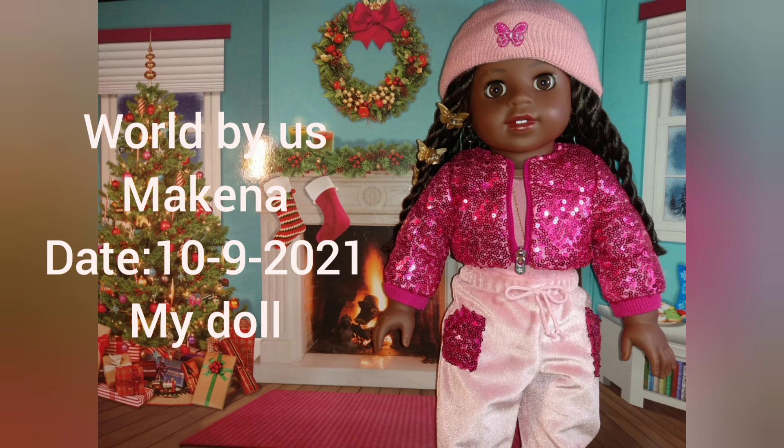This is my doll Makina from the World by S line. She's really cute too — I'm very pleased with her. She's like my first doll with a hairstyle like that, which is really awesome.